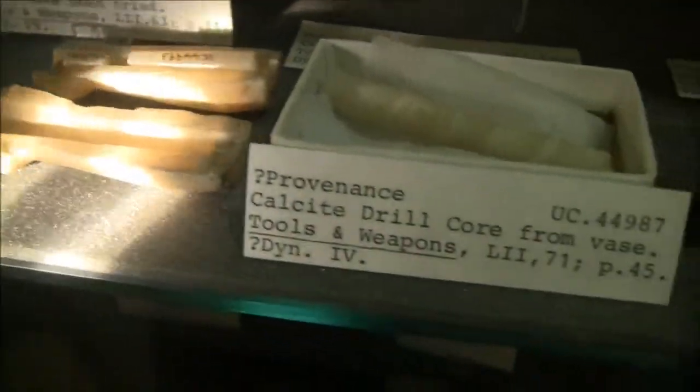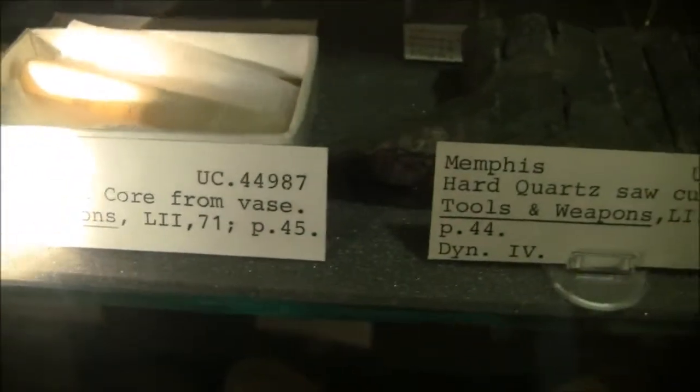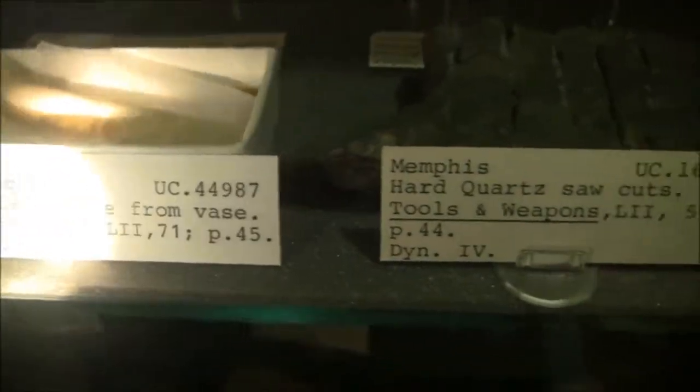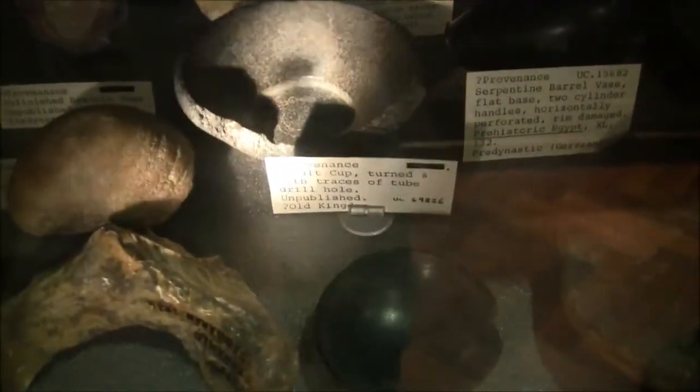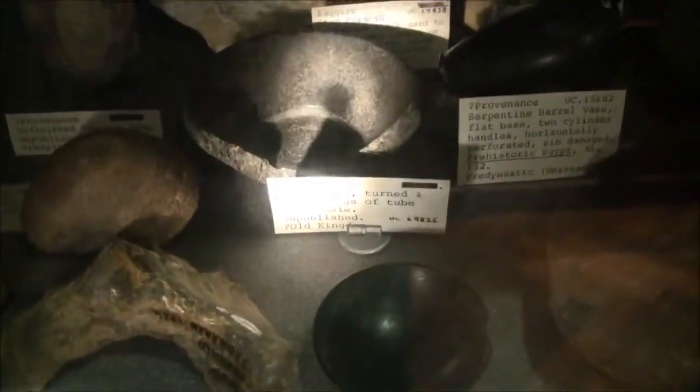They're perfectly circular. It's an example of a bowl — it's broken. It had to have been turned on a lathe, and in this drawer we have more examples of that.